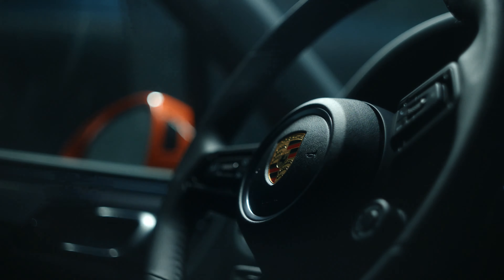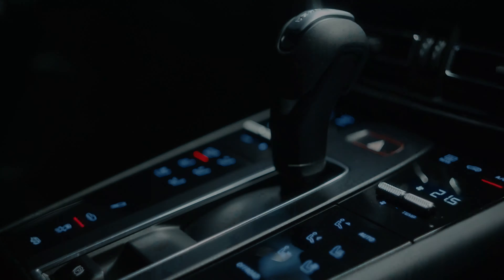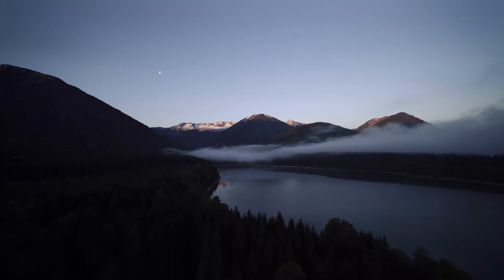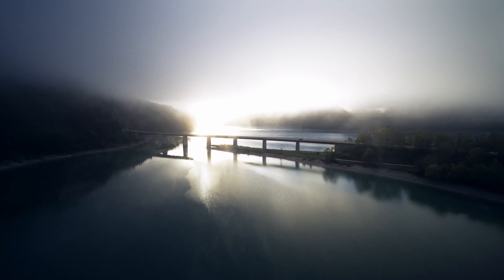Porsche has just released a new Macan for the 2022 model year. They've released three varieties: the base Macan, the Macan S, and the Macan GTS, which are all now available for order. Let's have a look at what these involve, whether they're worth considering, and what improvements they're offering over the outgoing models. There are some significant improvements in this new model lineup, making it incredibly competitive compared to what they'd previously offered.